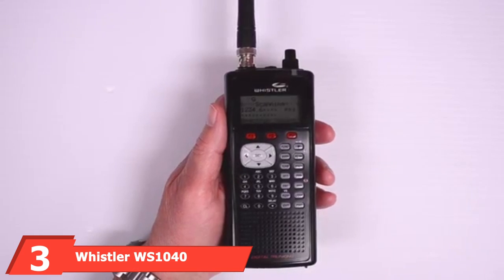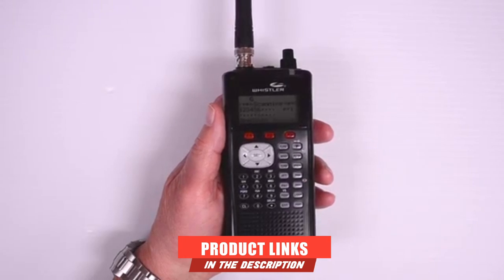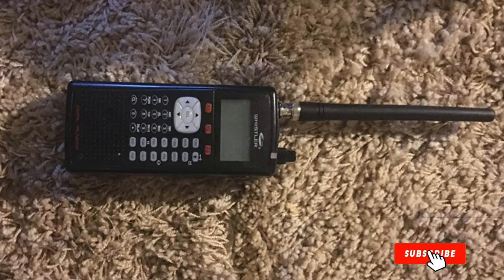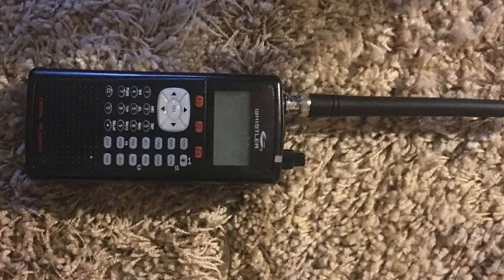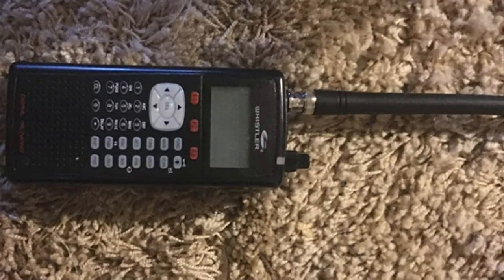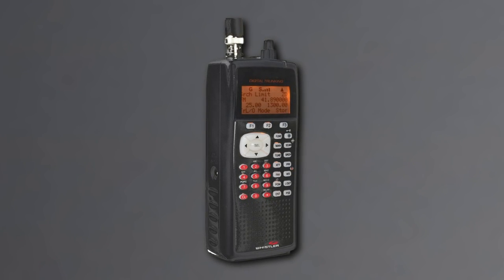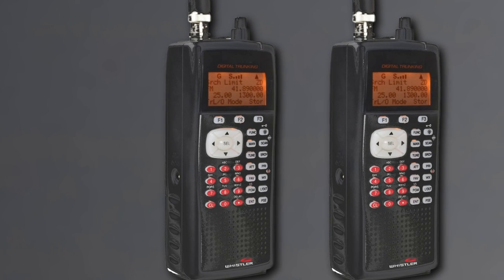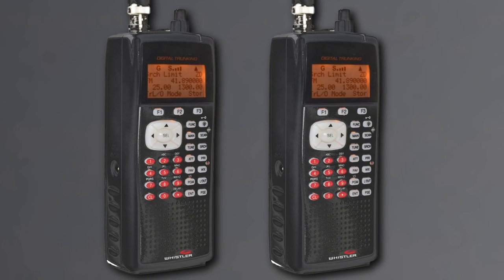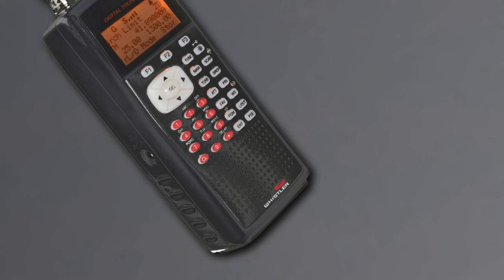The number 3 position is held by the Whistler WS1040 Handheld Digital Scanner. What really gives it a place here is how user-friendly it is. With built-in help features, you can get a tutorial pop-up on any instruction or vague term you encounter. Novice users will appreciate the well-designed menu and zip code-based programming. The scanner has an unlimited number of channels and scans and sorts over 200 lists with ease. It is compatible with both analog and digital formats and has enough storage for 50 hours of audio recording and up to 38,000 scannable objects.